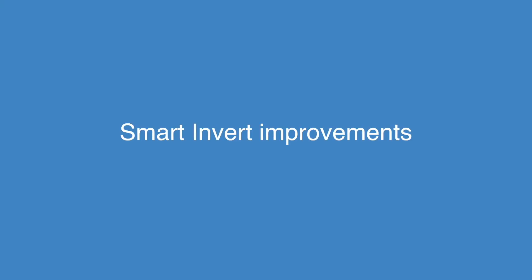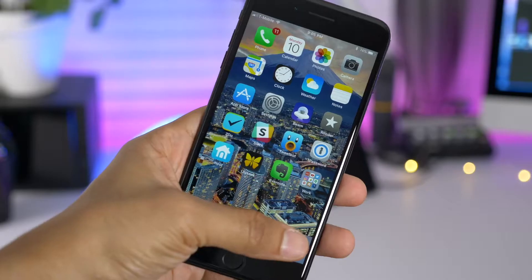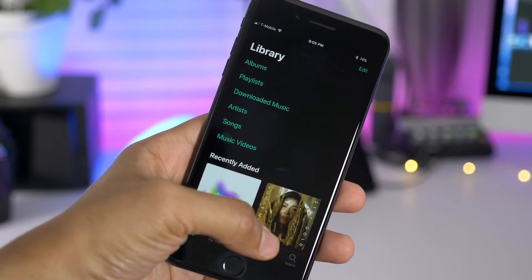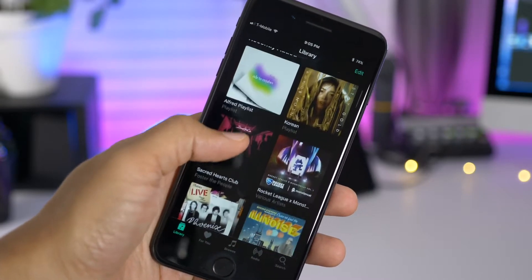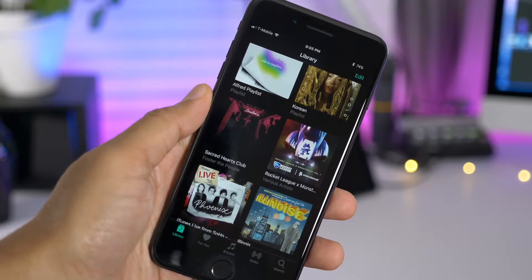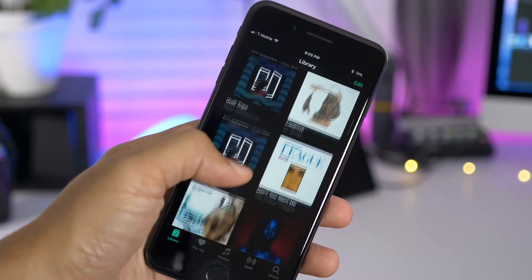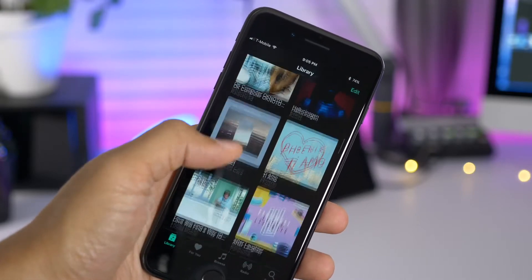It's not truly a dark mode, but some people use Smart Invert as a dark mode, and it's improved in iOS 11 Beta 3. One such example is within the Music app — the album artwork is no longer inverted, so you can view the Music app and all the album artwork inside while still enjoying the so-called dark mode.